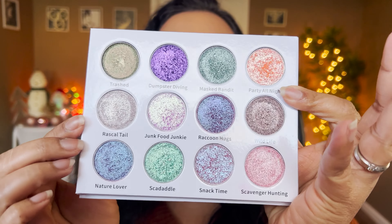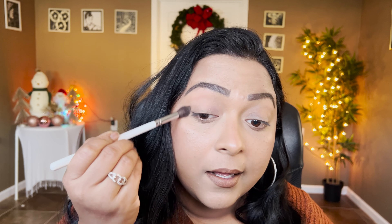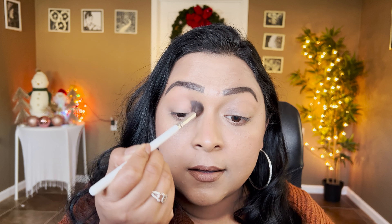For the first look I want to create a super elegant glam look, focusing on the neutrals — Wildlife and Rascal Tail. The next looks will be more colorful. For the matte base, I'm going to use the Chocolate Martini palette from Glam Light. I'll start off with Irish Cream, a pinky neutral shade that's perfect as a crease shade for me.